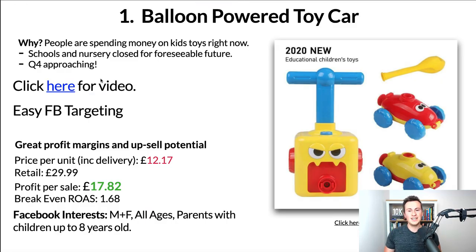Product number one is this balloon-powered toy car. Now it looks pretty silly, but trust me on this one — stick with me. There are plenty of reasons why this is such a great product, starting with the fact that people are currently spending money on kids' toys. Schools and nurseries are still closed, parents are forced to entertain their kids at home, so people are spending tons of money on kids' toys right now.